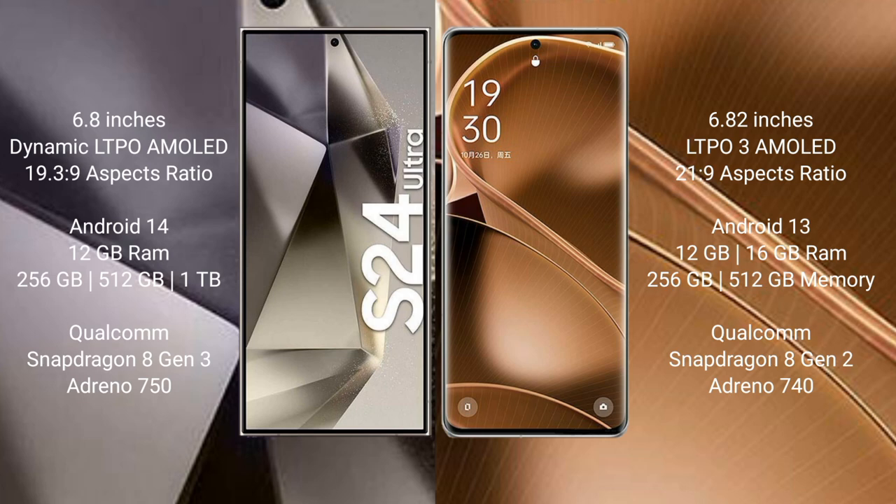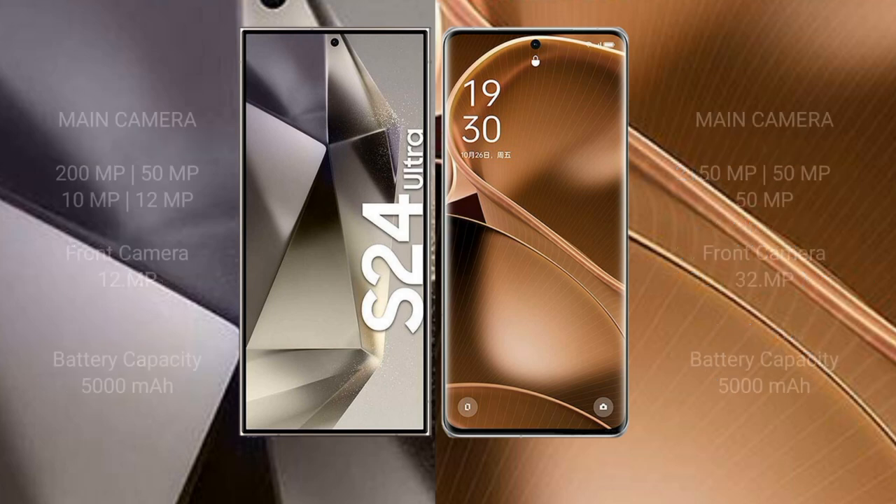Samsung Galaxy S24 Ultra comes with 12GB RAM and 256GB, 512GB, or 1TB internal storage, Qualcomm Snapdragon 8 Gen 3 processor and GPU Adreno 750. OPPO Find X6 Pro comes with 12GB or 16GB RAM and 256GB or 512GB internal storage, Qualcomm Snapdragon 8 Gen 2 processor and GPU Adreno 740.